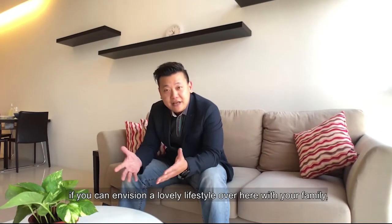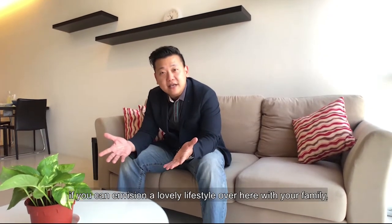If you can envision a lovely lifestyle over here with your family, give me a call. My name is Robin, hope to hear from you soon.